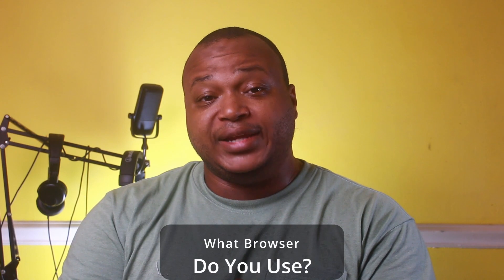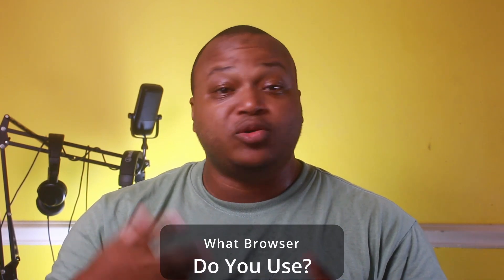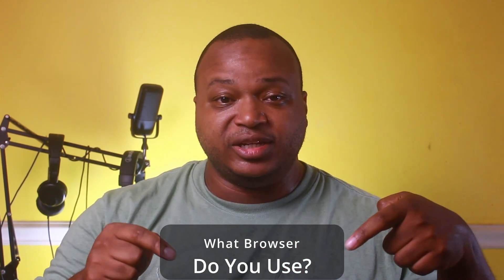What browser do you use on a day-to-day basis? Is it Chrome, Safari, Firefox, one of the ones on this list, or one we hadn't even talked about? Let me know in the comment section below. Guys, that's it — thanks for joining me. It's been a while since I made a video. Mentally I've had some challenges, but I'm on the mend. So let's hope for a more consistent schedule. Thank you guys — have a good one.